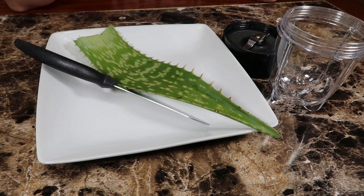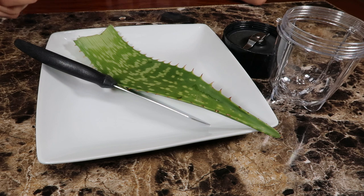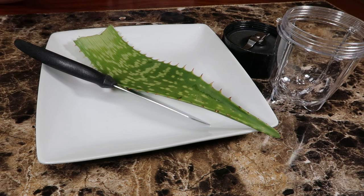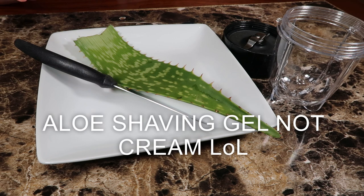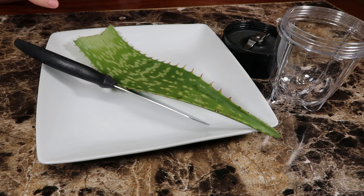Obviously I don't need all of this aloe, but I'm getting ready to film another video — an aloe shaving cream, so it's gonna be all natural in a foaming pump. That's gonna be really interesting and I'm excited to do that video, so that one's next — stay tuned for that one.